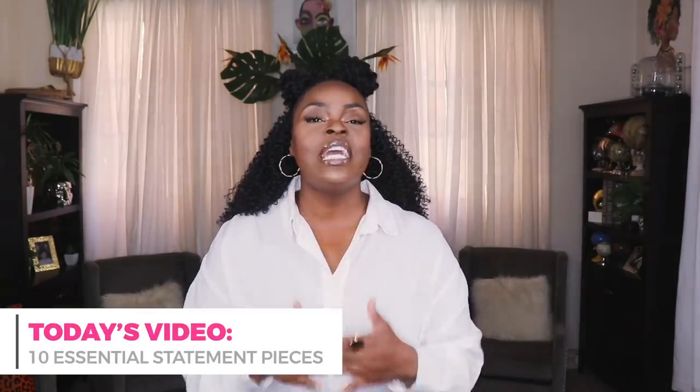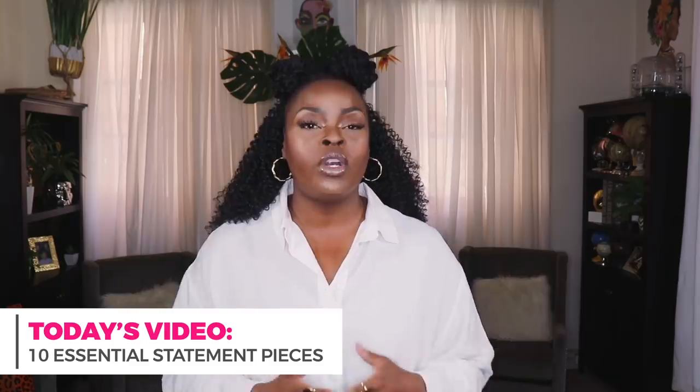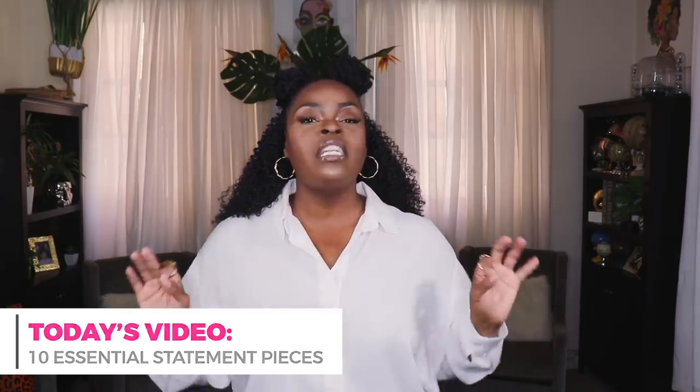In today's video I have something really awesome planned for you guys. I'm going to be sharing 10 different statement pieces that you absolutely need in your wardrobe. Even for the most modest person, these are 10 things you can add to your wardrobe for those days when you want to spruce things up, when you want to make a statement, when you want to be bold.